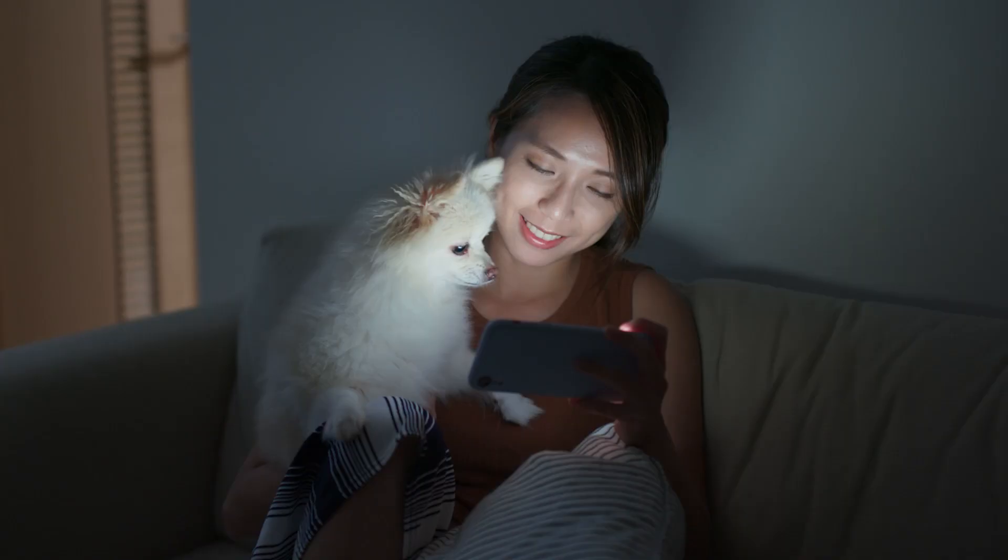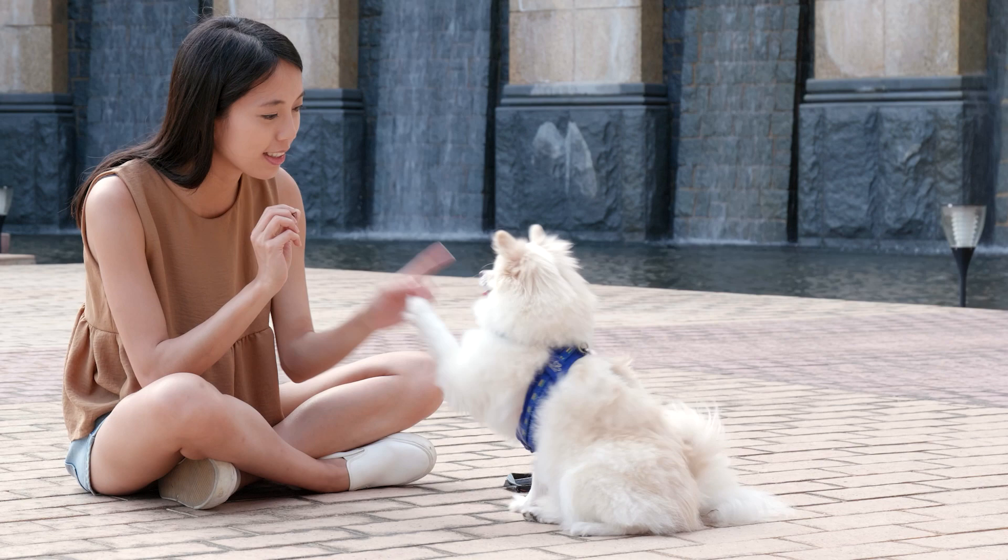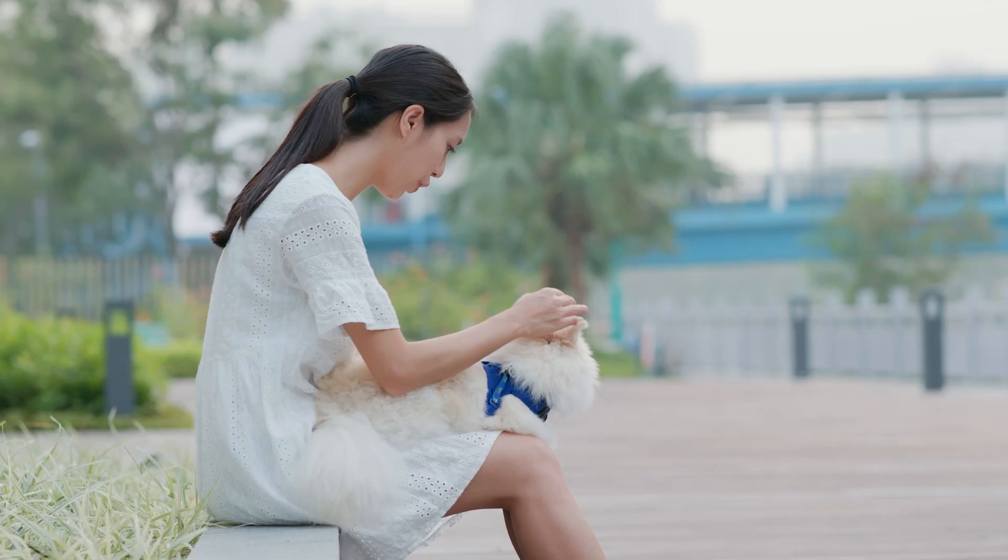In 1870, the Kennel Club of England officially recognized the Spitz dog, and they became known for their strong and muscular bodies, high energy, endurance level, and the double coat that kept them warm in the cold Arctic region. The original breeding down of the large dog into its toy size is believed to have started in Pomerania, an area that is now part of Poland and Germany.